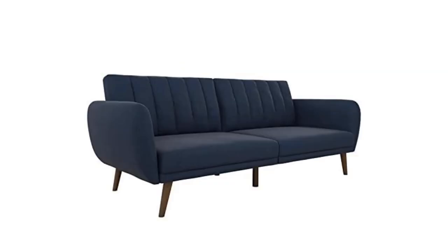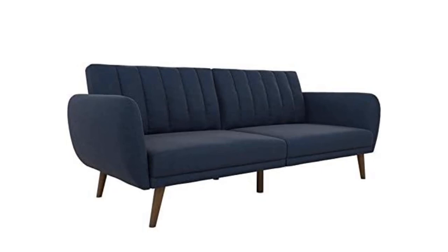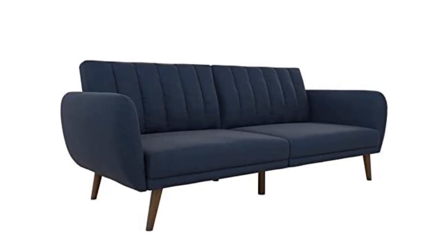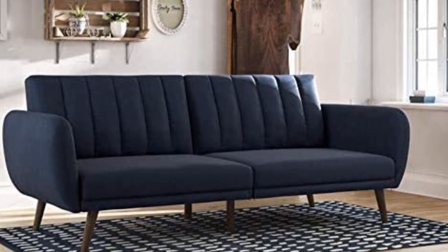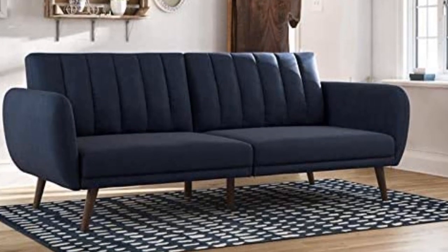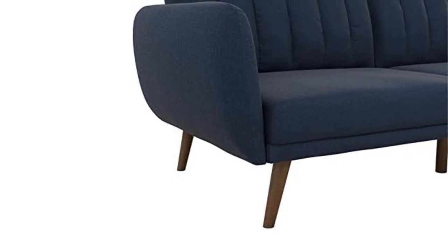Number 2. Our second best pick is the Novogratz Britney Sofa Futon. Who wouldn't want such a sophisticated sofa, from plush upholstery to comfort and elegance? You will get all that from this sofa futon. This firm sofa offers enough trunk weight support for those with back problems, so if you choose to buy this sofa, you can say bye-bye to back pains.